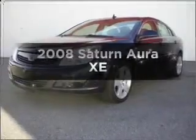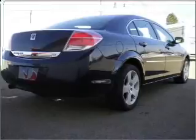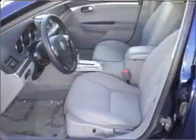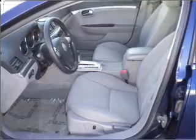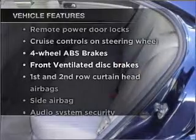Check out this 2008 Saturn Aura. If you're looking for a first-rate auto, this one could be yours today. With a solid six-cylinder engine that responds smoothly to its automatic transmission, brakes safely with the anti-lock braking system. Plus, enjoy these notable features that are included in this vehicle.